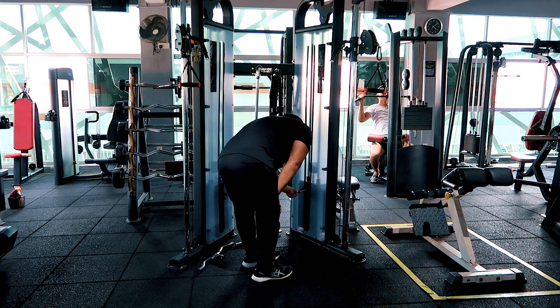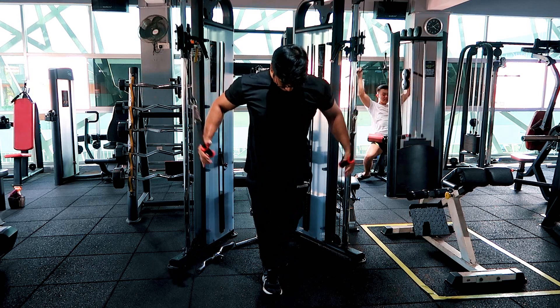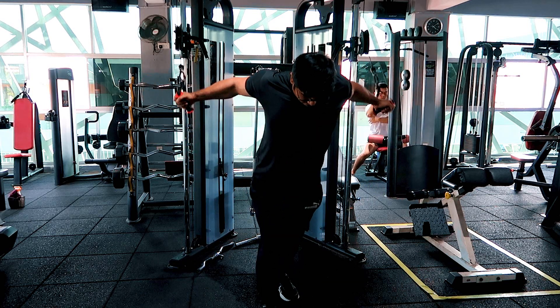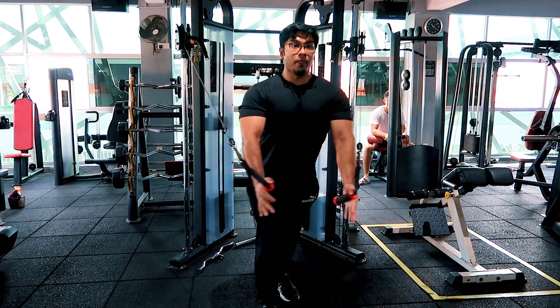Kalau kita nak start buat chest day, aku suka warm up dengan some flies. You guys boleh guna mesin macam crossover machine, ataupun you guys boleh guna pec deck machine. Untuk exercise ni tak perlu berat — kita just nak warm up kita punya pectoralis major, chest muscles, dan juga joints kita.